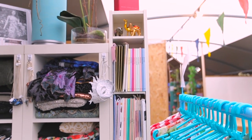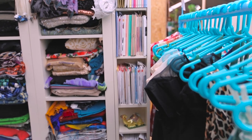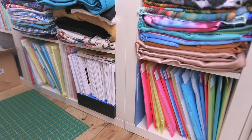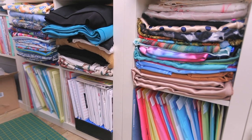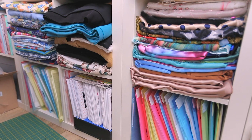Next up we have my pattern collection. I have this in an IKEA Beno CD tower, but I've definitely outgrown that and need to work out a new solution. Up the top I have my indie patterns, then we go through to big four, and down the bottom is where I keep all the PDFs and extra patterns. I definitely need a new solution for those.